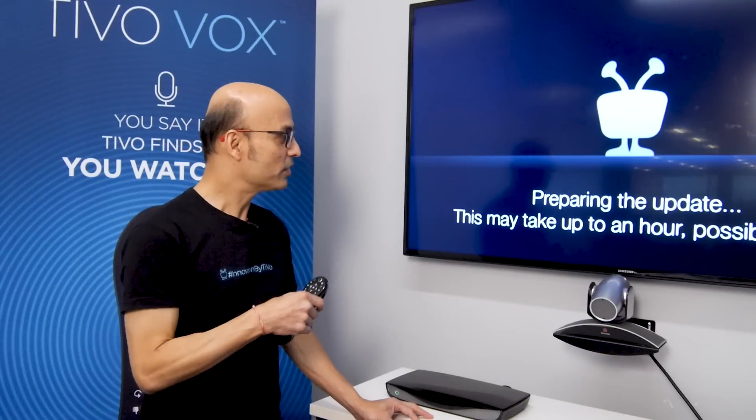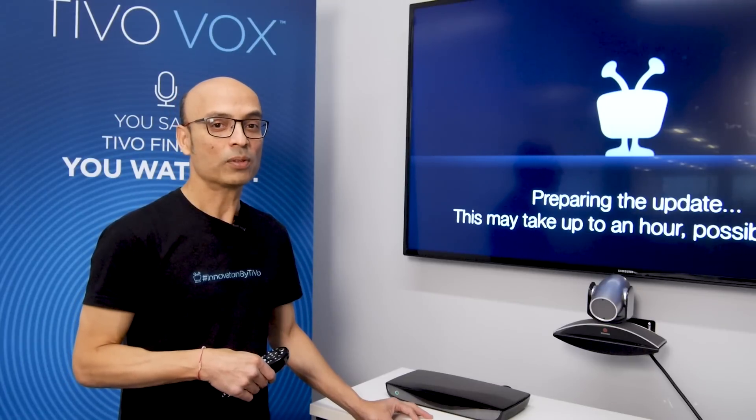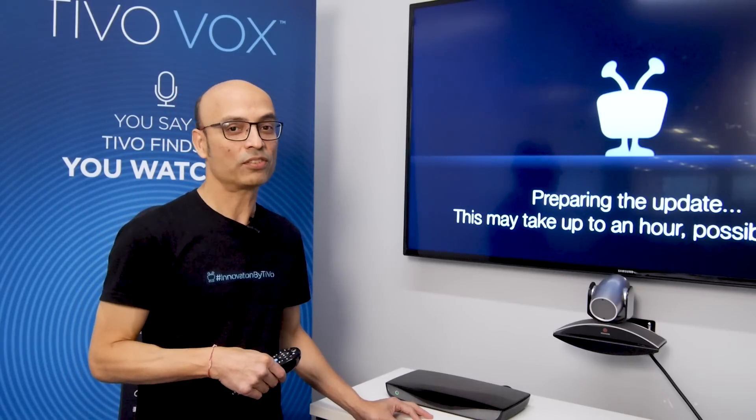If you see the screen saying that it will take an hour, the process actually takes just five minutes.